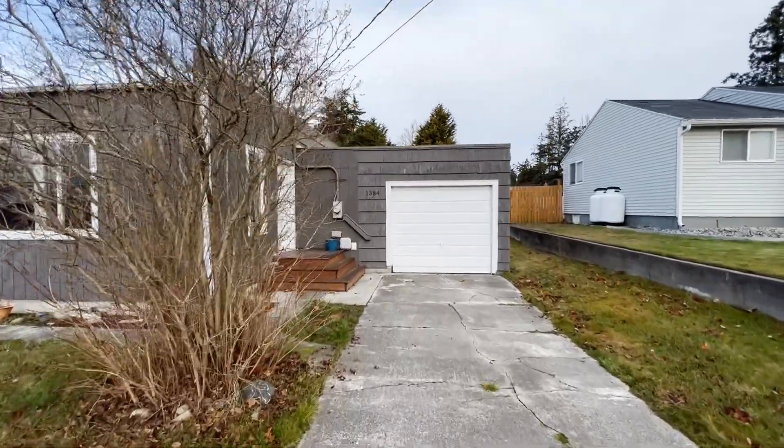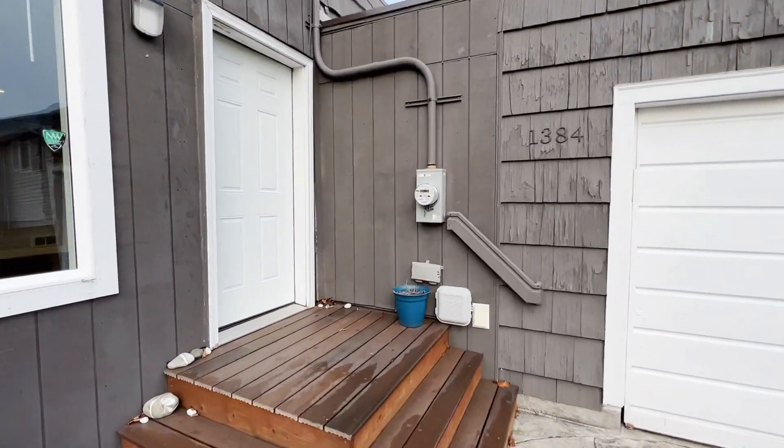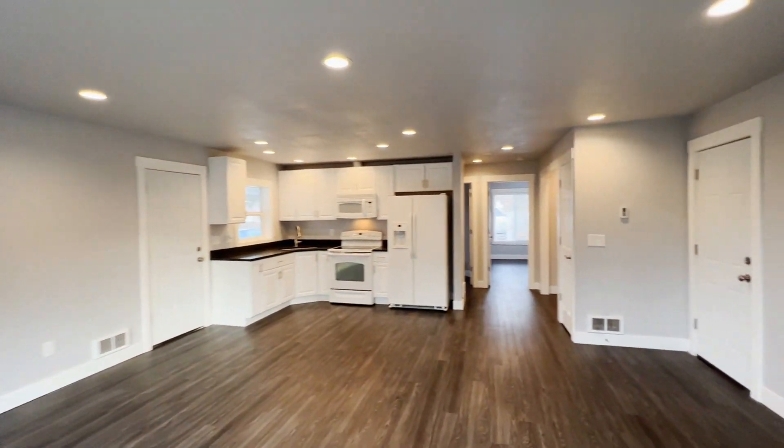1384 in Oak Harbor — this is a two-bedroom, one-bathroom home. Let's go in and check it out. It opens up to the living room, dining room, and kitchen.